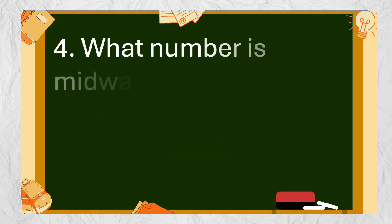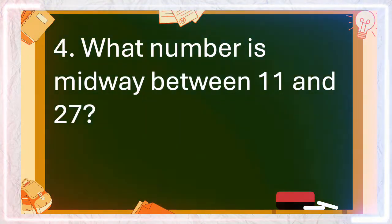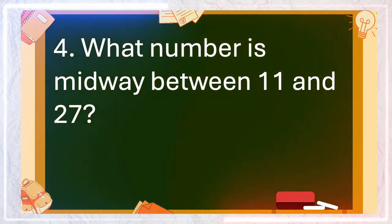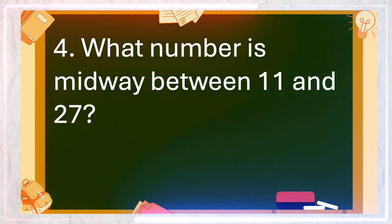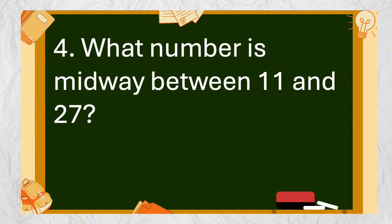Number 4: What number is midway between 11 and 27? The answer is 19.